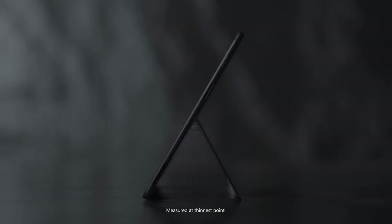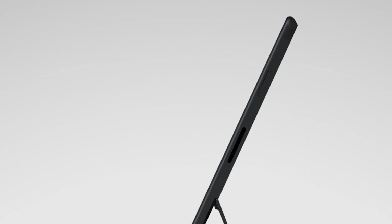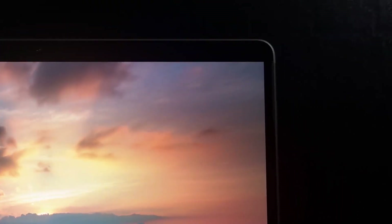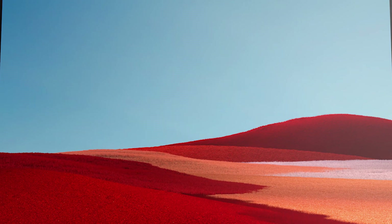Of course, it wouldn't be a Surface Pro if it didn't have a Surface kickstand. The Surface Pro X sports a full friction hinge that goes down to about 165 degrees, allowing you to work in your flow. On the top right of the device you'll find the power button, which awakens and showcases the high-resolution 13-inch PixelSense display with a touchscreen that is virtually edge to edge.